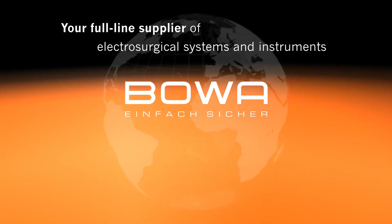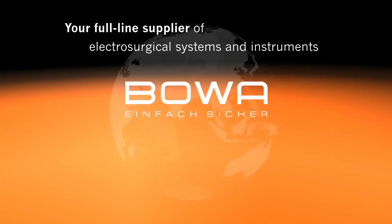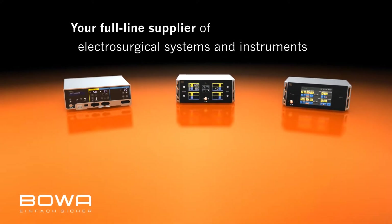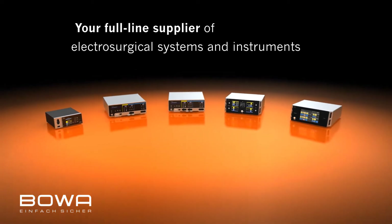BOVA, your full-line supplier of electrosurgical systems and instruments. BOVA provides a professional range of electrosurgical devices which covers the entire range of requirements of modern hospitals, outpatient operating centers and medical practices.